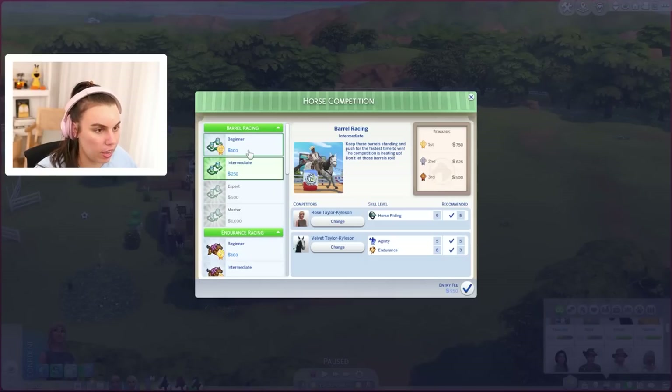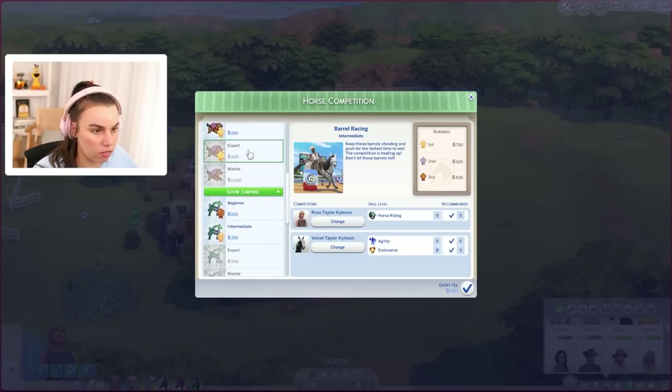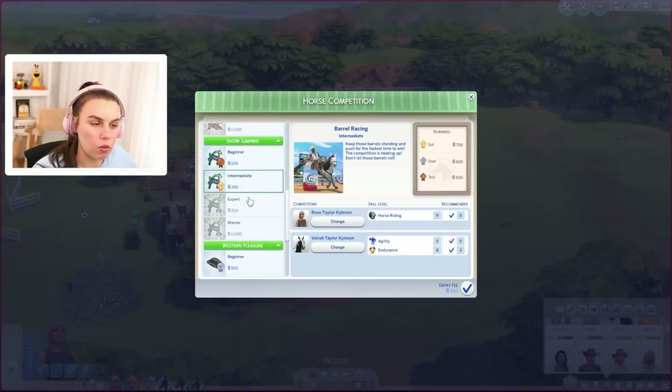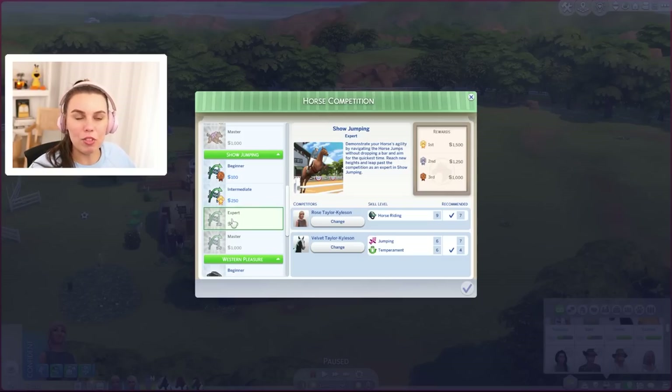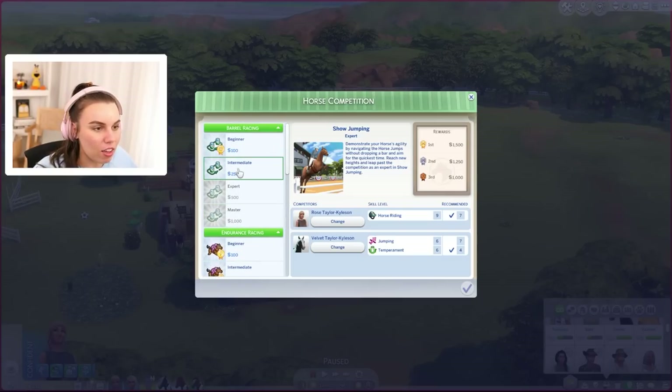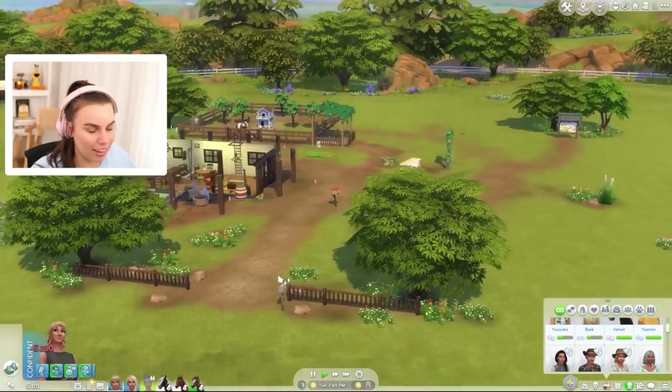Let's just see what we can enter with our new sign on our lot — very smart. We've already got gold on some of these. We need to get gold on beginner show jumping. To level up we do need gold on everything. We can enter but we don't have enough simoleons for the entry fee. Let's just enter the barrel race because we can't afford the others.